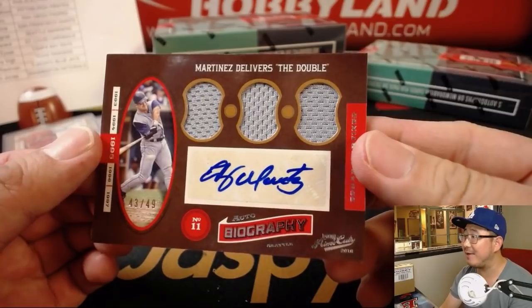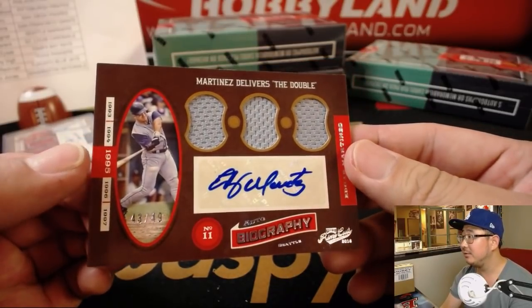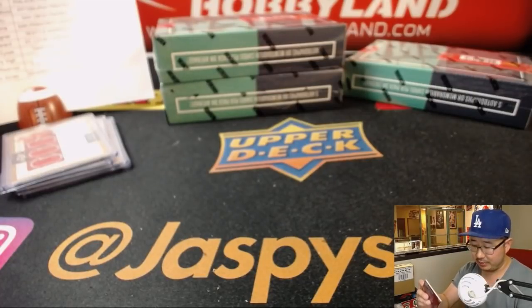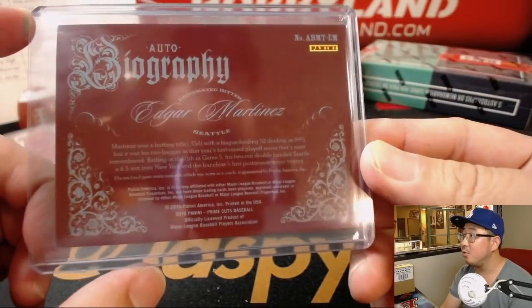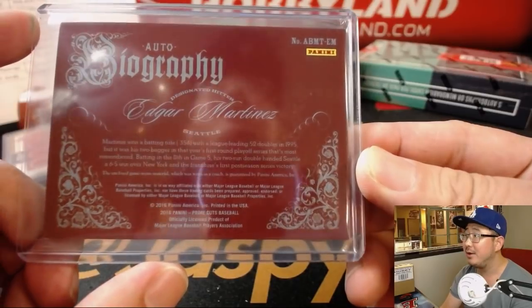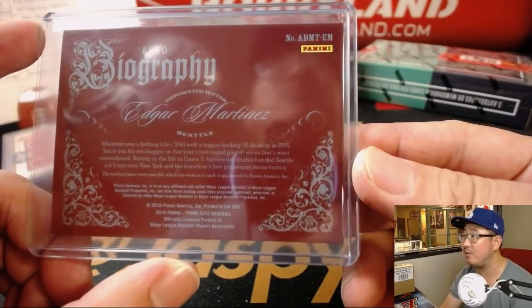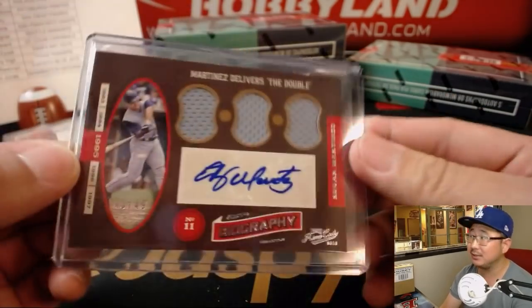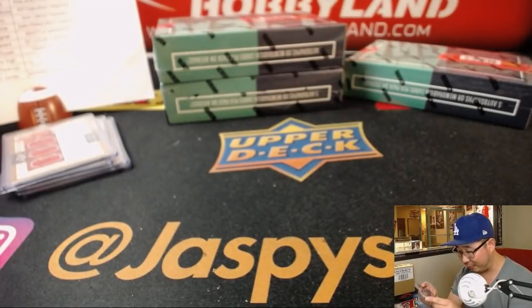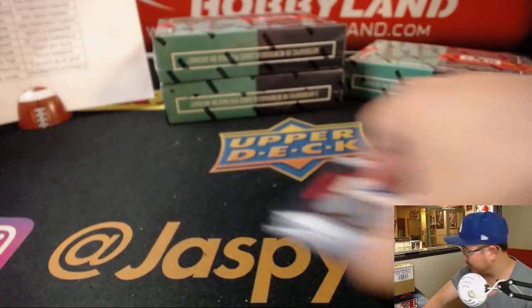We've got a triple relic and autograph 43 out of 49 — Edgar Martinez, delivering what is known as 'The Double.' Nice, Rory with the Mariners. He won the batting title, hit 52 doubles in 1995, but it was his two-bagger in the first round playoff series that's most remembered — a two-run double in the 11th of Game 5 that handed Seattle the 6-5 win over the Yankees, the franchise's first postseason victory. Classic moment. It says game-worn material, worn as a coach — still the same man who delivered the double. Nice one Rory.